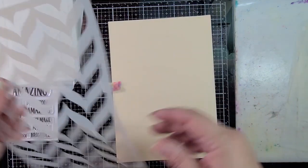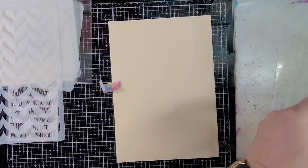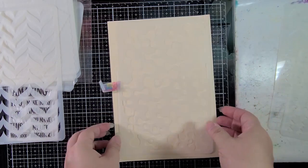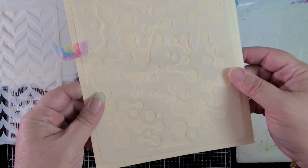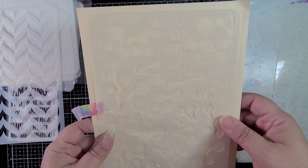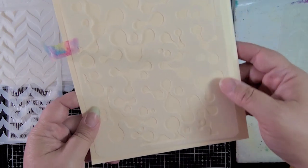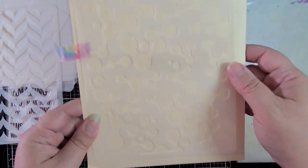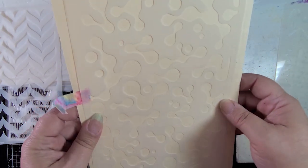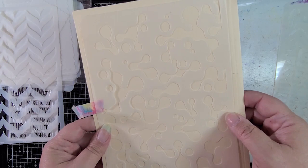Then we have Funky Blocks — another 6 by 9. Isn't that cool? It's super sciency or inky — it's just fun. I can see using this for a lot of different styles. I think my son will like this one because it's got kind of a geeky vibe to it that I'm totally digging.